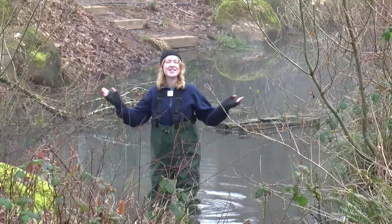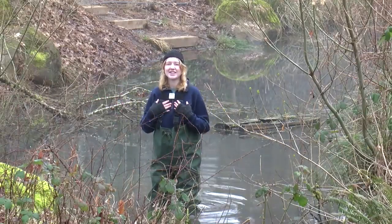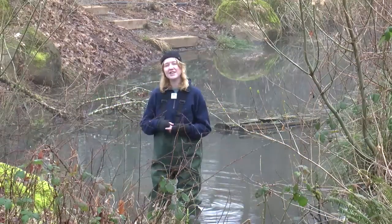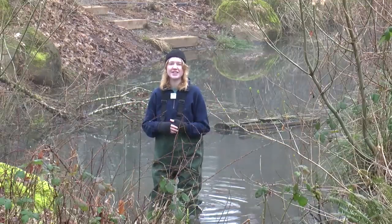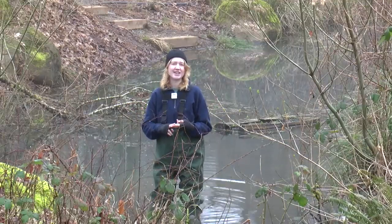Hi there, welcome to the Environmental Learning Center at Clackamas Community College. I'm Maggie, an educator here at the ELC, and this is week four of our Wetland Wildlife Livestream Series, where each week we learn about a different animal that calls the wetland their home. We've already learned about our friends the mallards, beavers, and raccoons.